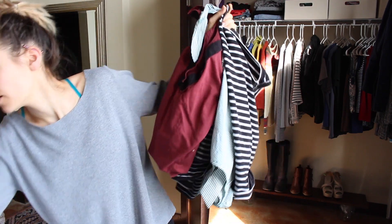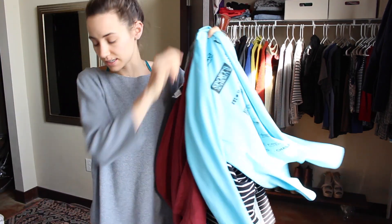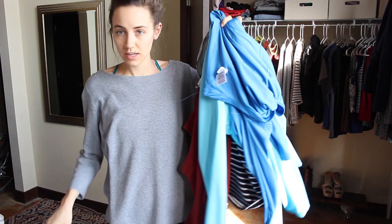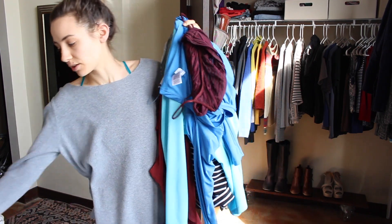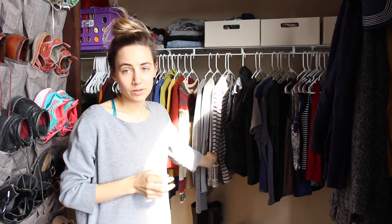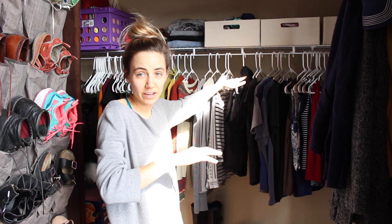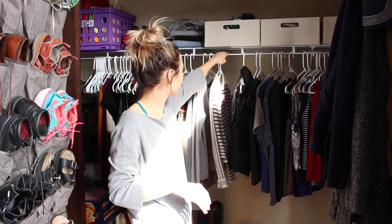Three, four, five, six, seven, eight pieces — plus I'm gonna throw this coat on the pile. So while this still may look like a whole bunch of stuff, I've gotten rid of so many things. My closet was at the point where I would have to sandwich the hangers apart, and now they have room to breathe.